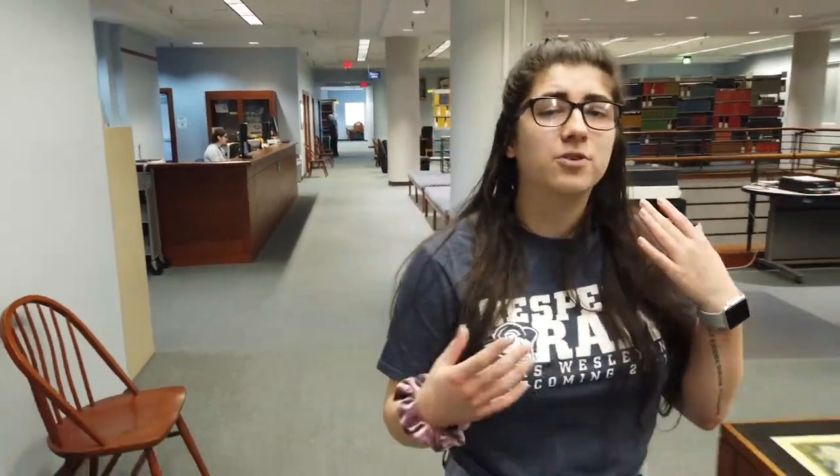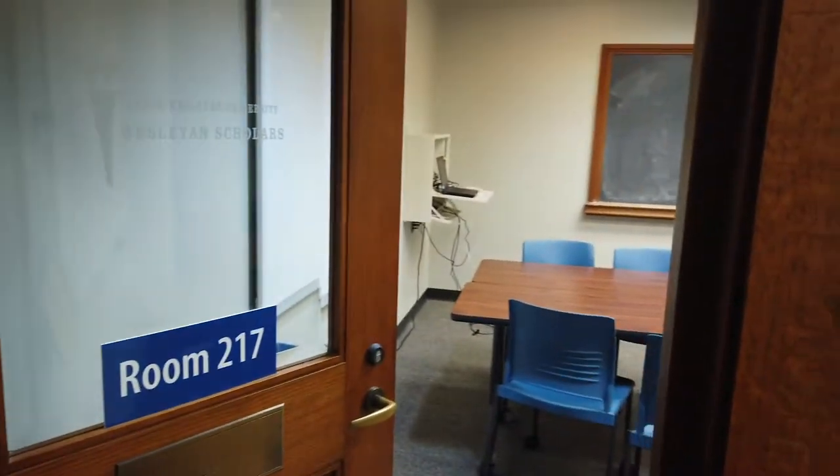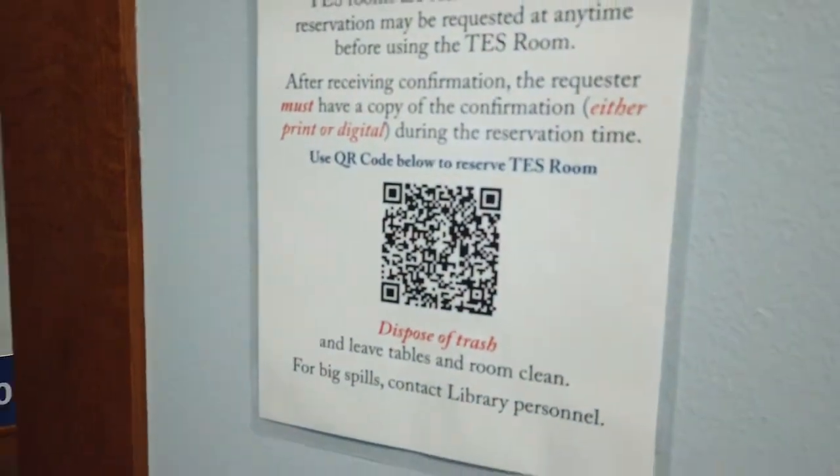If you have a group of friends or a class trying to get together and work on finals, and the smaller rooms aren't working for you, we also have big rooms that you can check out. Those are for one to two hours, and this is one of them. It has room for a good number of students, and we have a lot of them around the second floor. All you need to do is scan the QR code, put in your information, and you have it for up to two hours. Just make sure you dispose of your trash and take care of it — we love our librarians.